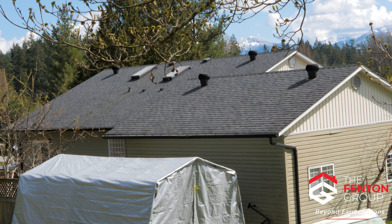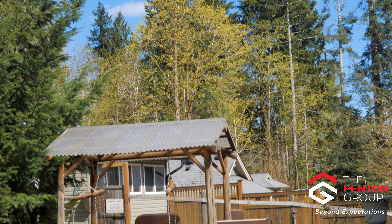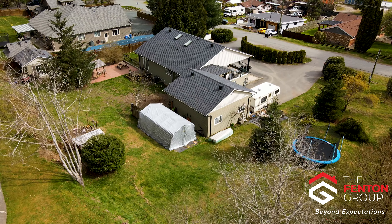I'm Chris Fenton with Royal LePage Pacific Rim Realty, The Fenton Group. Thank you for coming on a tour of this amazing property with me. Please be sure to check out the virtual tours we've created online, and then call to arrange your private viewing.